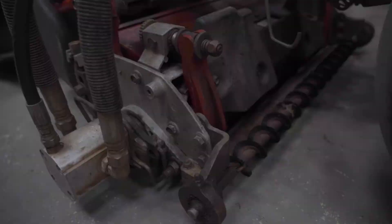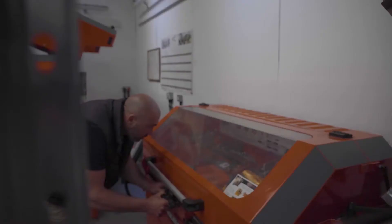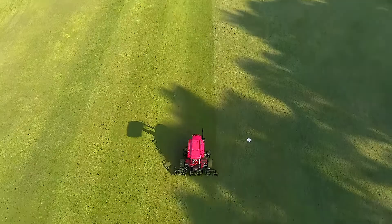With the 47 heads that we've got at present, and grinding twice a year on a regular basis, we're also able to grind an extra two or three times if required on the greens in particular. For turf health, a perfect cut clip is obviously paramount.